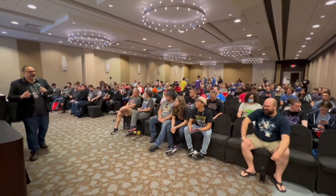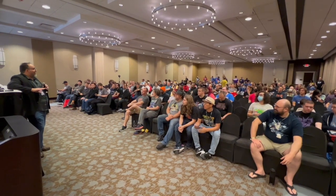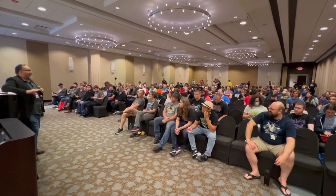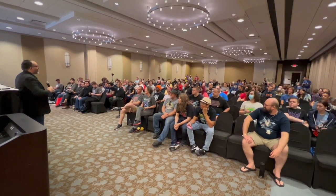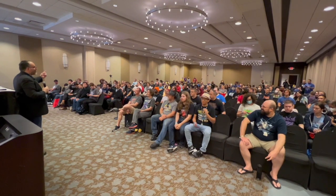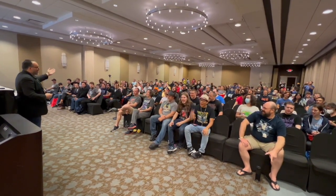Hey, real quick, before we do anything, I got two things we gotta do. I do a really bad podcast called Cut the Tape, and for like the last six years, there's been no intro to it. So Lucas is gonna record everyone, and on the count of three, I need everyone to say, Cut the Tape. One, two, three. Cut the tape!